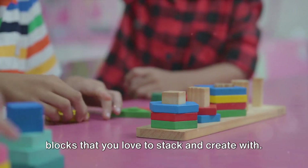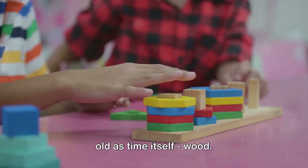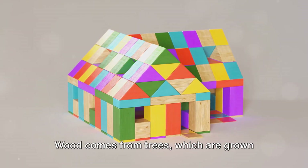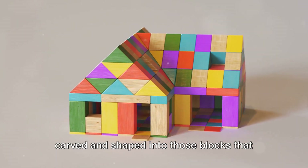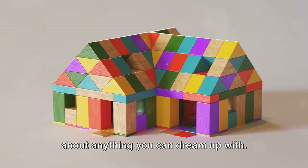Let's move on to those building blocks that you love to stack and create with. Most blocks are made from a material as old as time itself — wood. Wood comes from trees, which are grown all over the world. Trees are cut down, and the wood is carved and shaped into those blocks that you can build towers, castles, or just about anything you can dream up with.